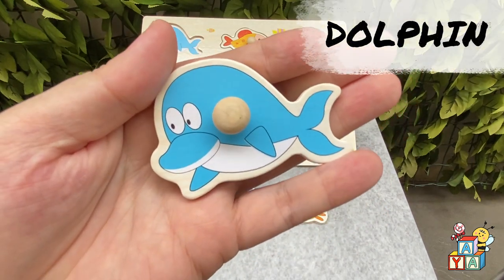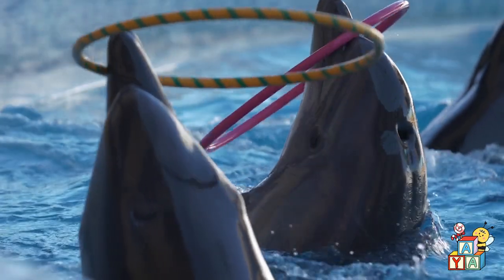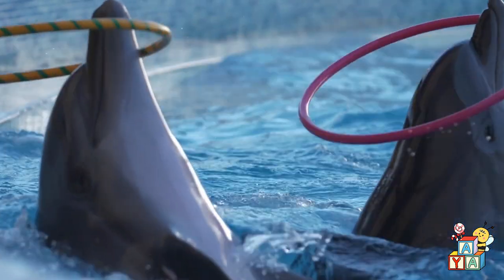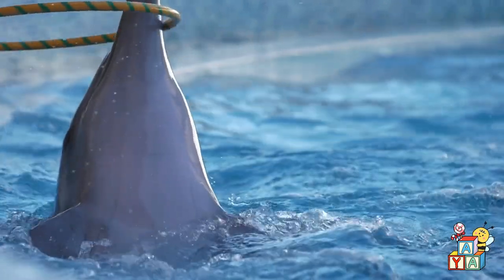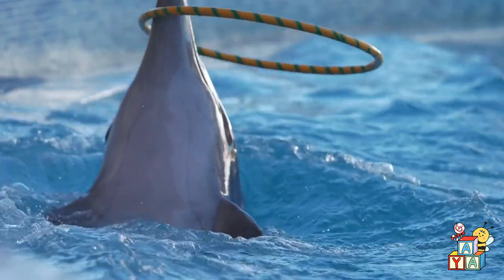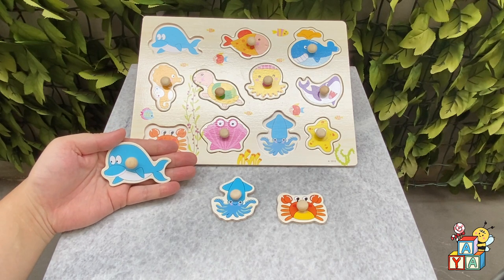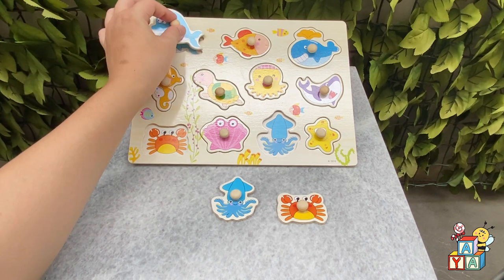Let's say hi to the dolphin! Hi! Where is the dolphin on the board? You found it! Good job!